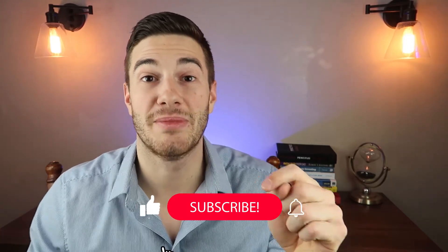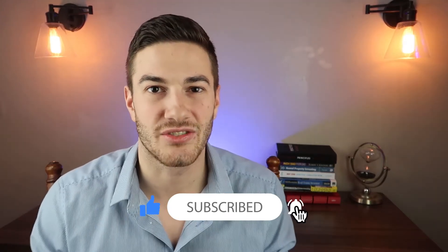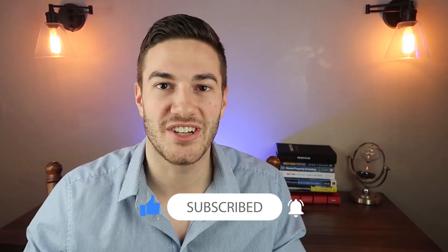Thanks again. Thanks for watching. I'll see you guys in the next video. Please remember to like this video, subscribe to the channel for more real estate-related content, and leave a comment down below. I love talking to you guys. Thanks again. See you in the next one. Bye.